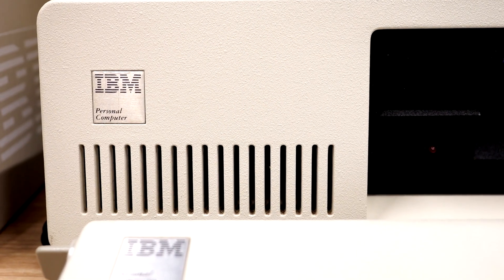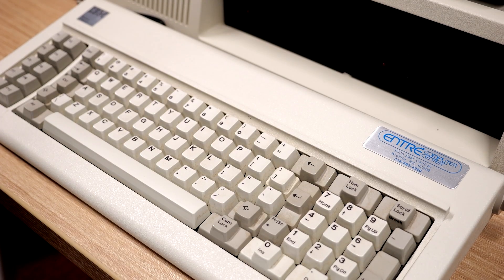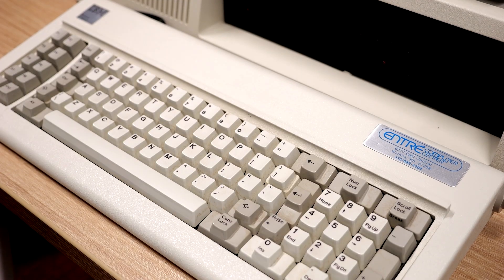So let me show you the system in action. This is that same authentic IBM PC 5150 from 1981, and it's about to do something that seemed impossible back then.